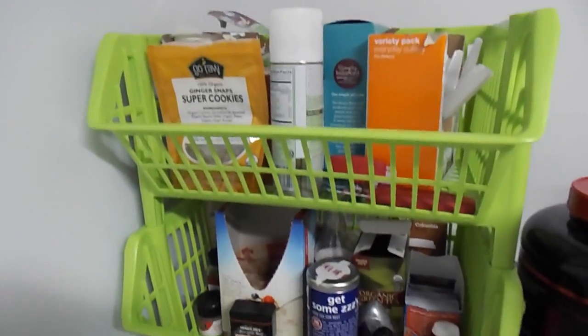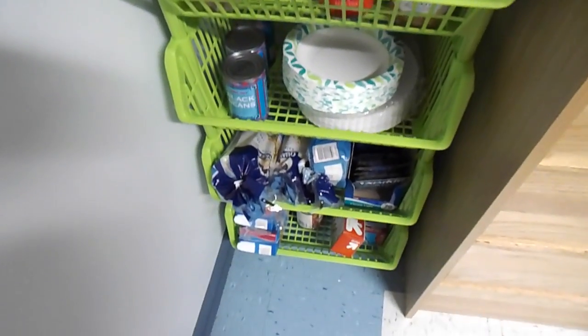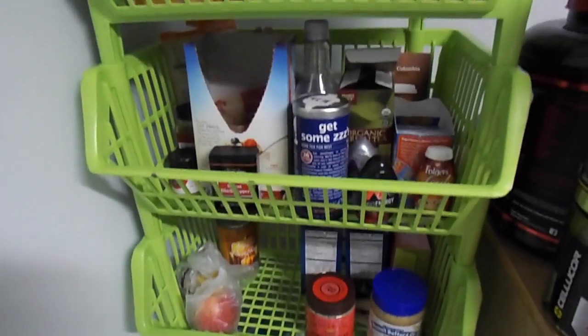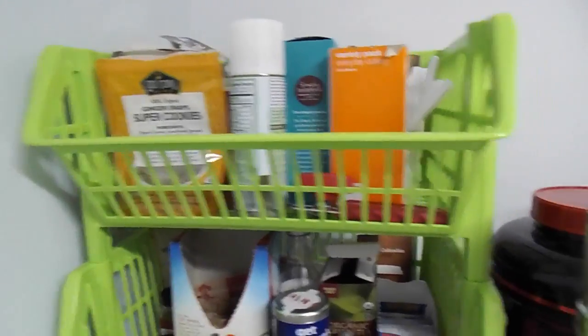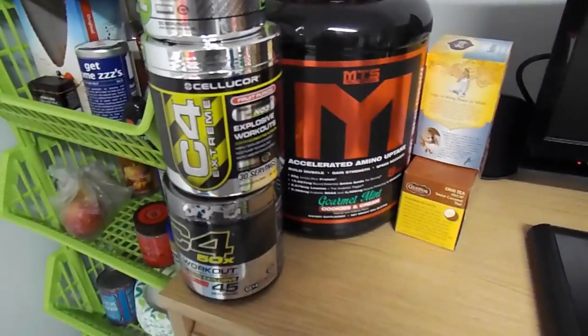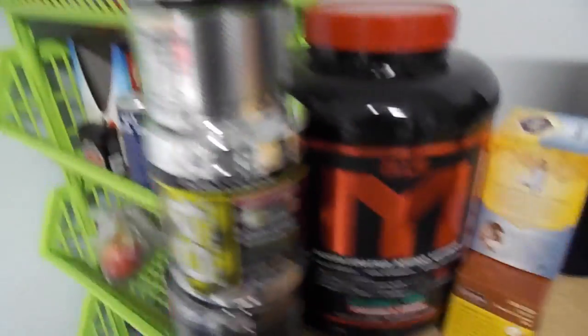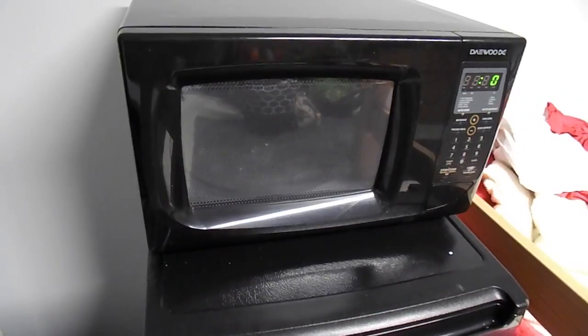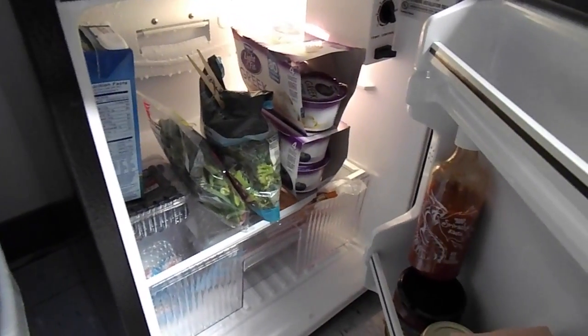First I want to take you through super quick and show you the organization. I got this from the Container Store — it's just these little stackable crates and that's where I like to keep most of my food. I also keep some supplements, protein powders, and some teas right here. And then over here is just my microwave and fridge, so I'll show you in there.